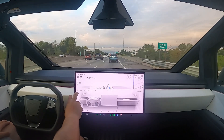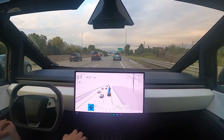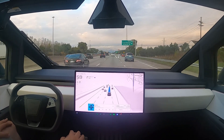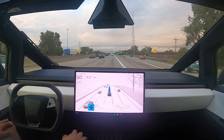So first impressions, a minute or two in — it definitely feels just like city streets. It feels very natural, very human-like. And I knew the difference because I would drive highway and city with my Plaid that still has the old C++ stack making the decisions.